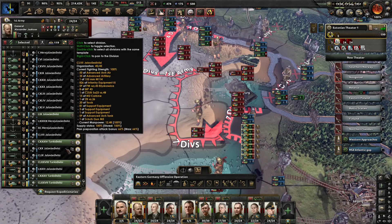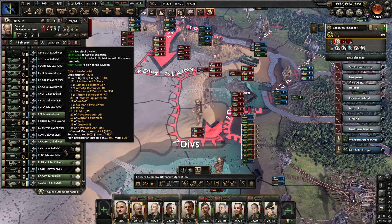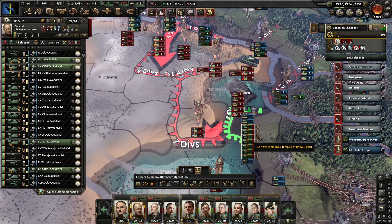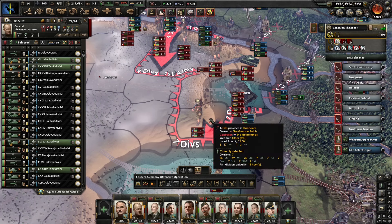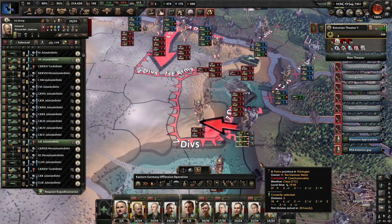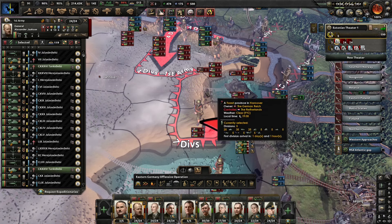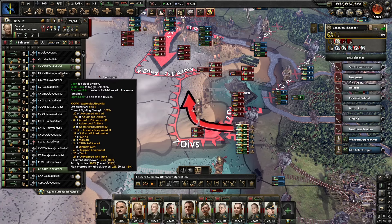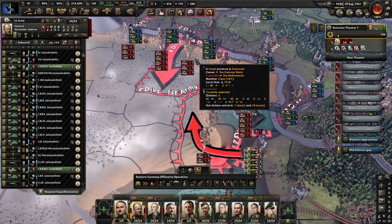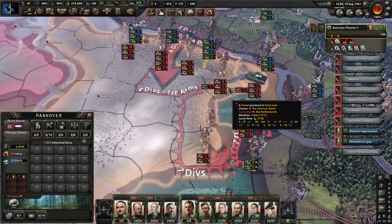I think everyone here is ready and planned. We've got five tank divisions and two infantry assault divisions. Let's begin the assault in the south — we'll get the infantry assaults to stay here, the tanks to move north, and figure out where we can cut them off. That's two more provinces here.